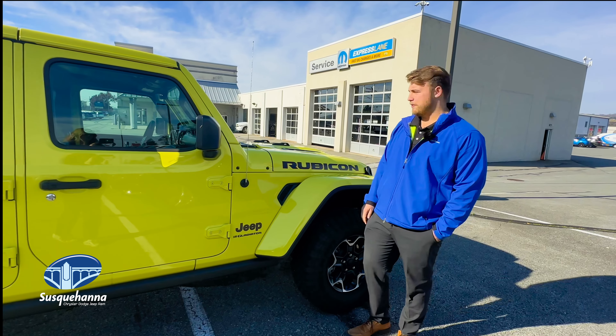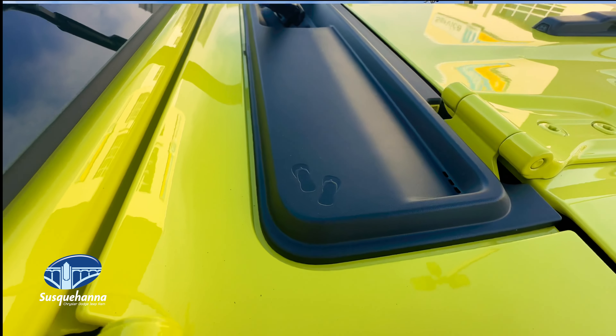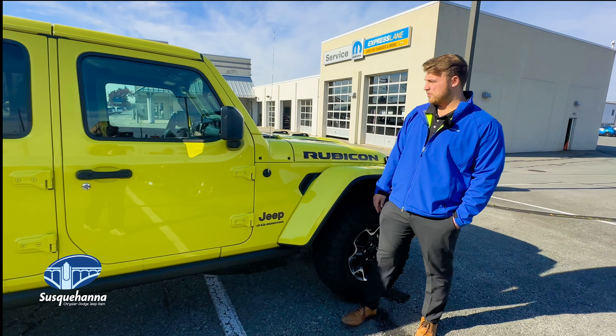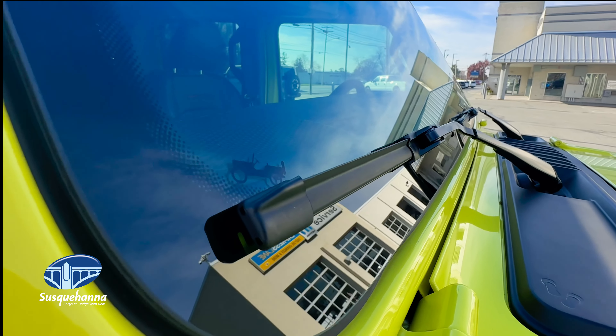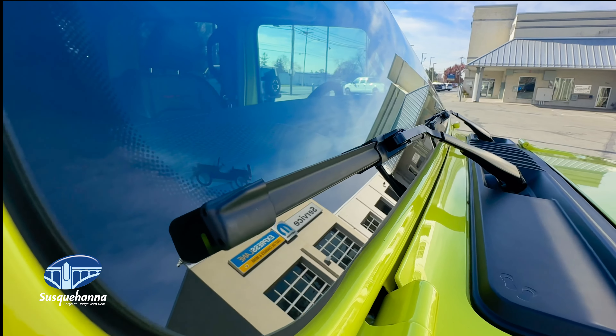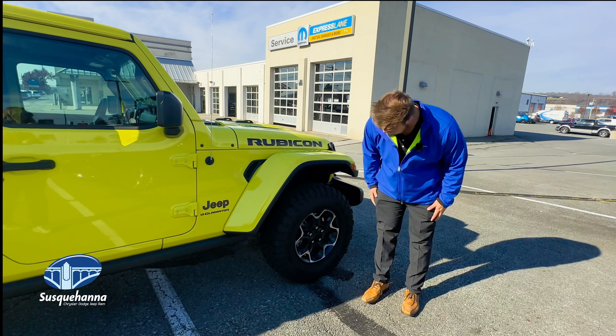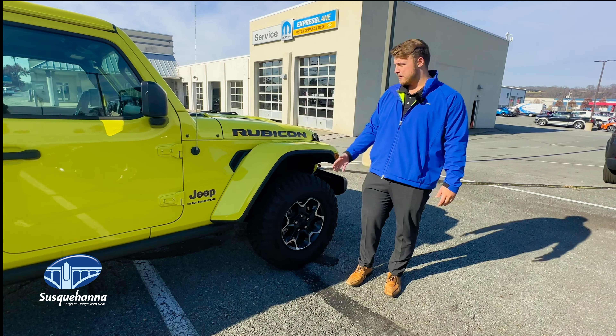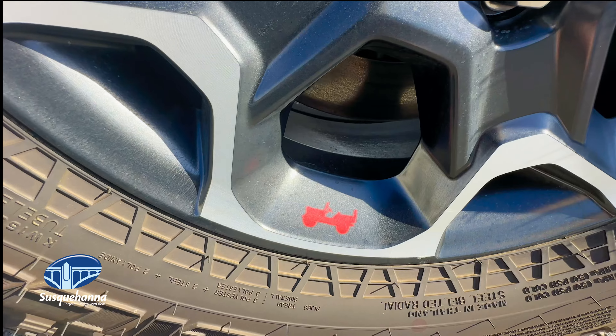A couple different emblems that you're going to find on the vehicle as well. There are flip-flops here right below the windshield that you see, right at the vent. Also on the windshield, you will see a Willys MB, a sign of heritage from the Jeep back in the day when they were first built. You will see also on the wheel here, there is also another Willys MB in red — red for the Rubicon, one of the highest trim levels in the Gladiator.